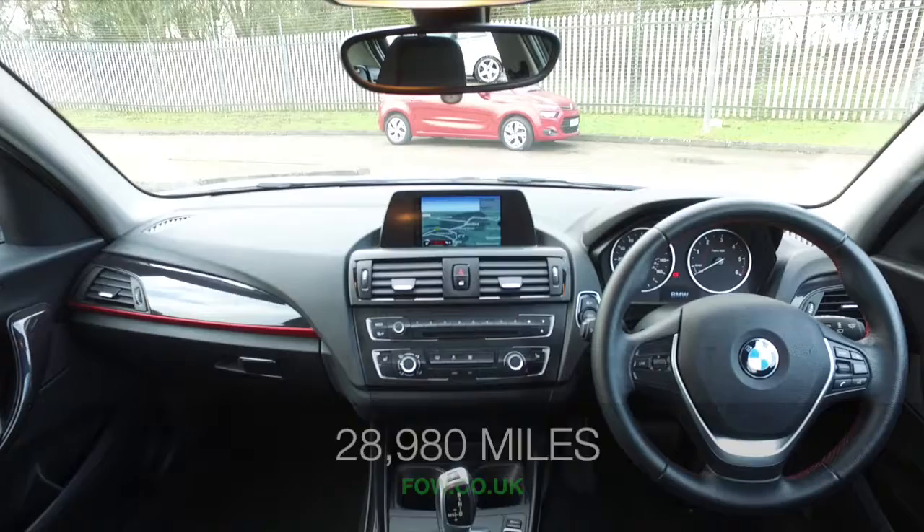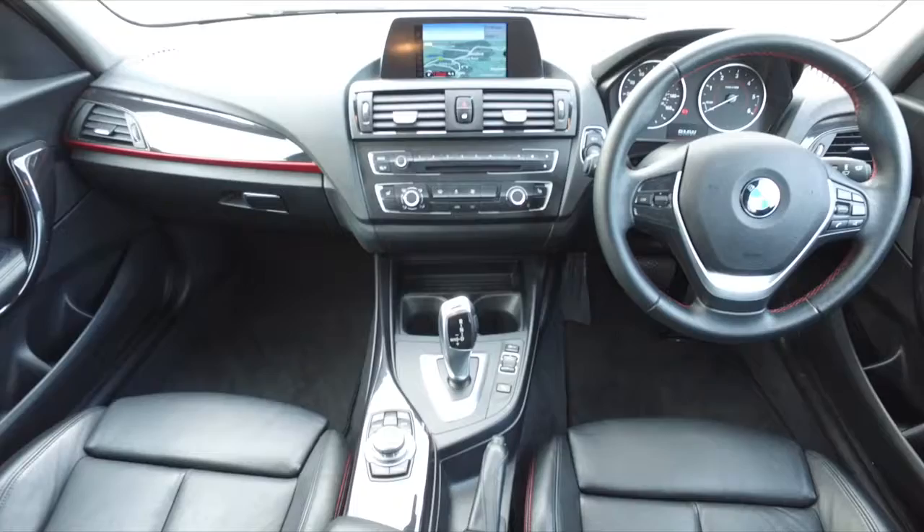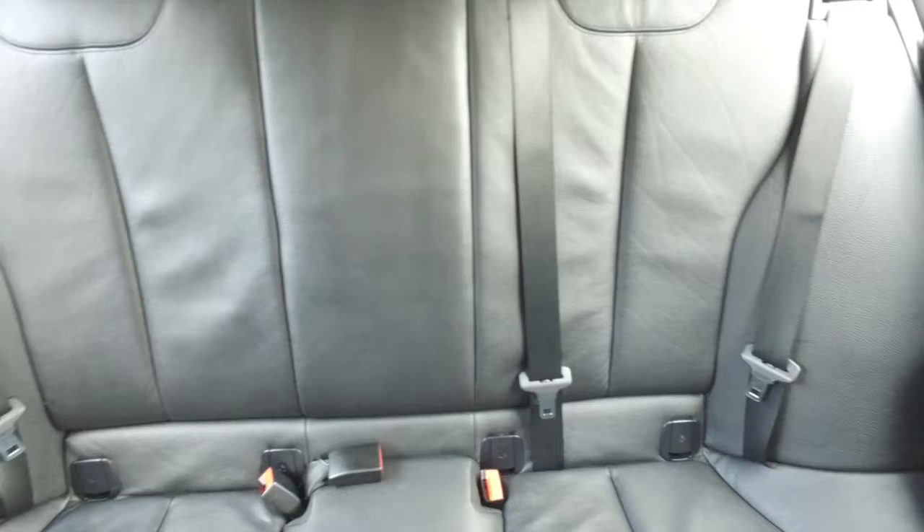You'll get good fuel economy — about 64 mpg combined — and this only has about 29,000 miles on the clock, so not too many. And a lovely cabin, just top-notch quality.